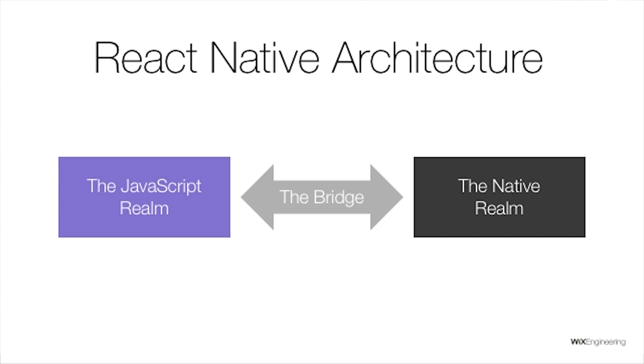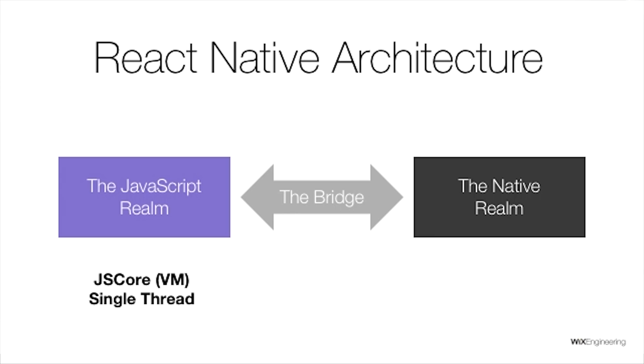Let's dive into React Native and see how it's architected. The main thing to understand is that React Native is separated into two different realms. One realm is the JavaScript realm — that's where you develop most of your business code. The other realm is the native realm, where all the native code runs. In iOS, it would be all the native threads running in your app. All your JavaScript code runs on a single thread in something called JavaScriptCore, a JavaScript engine — just like a browser has — running inside your app. In the native realm, you have one UI thread and many background threads, and the thing connecting the two is the bridge.